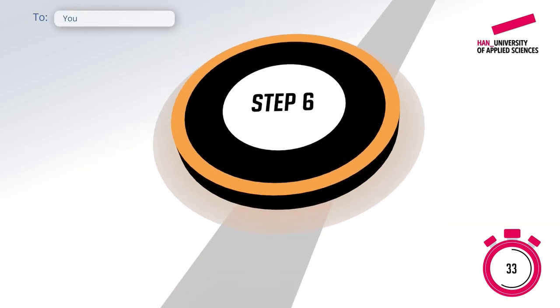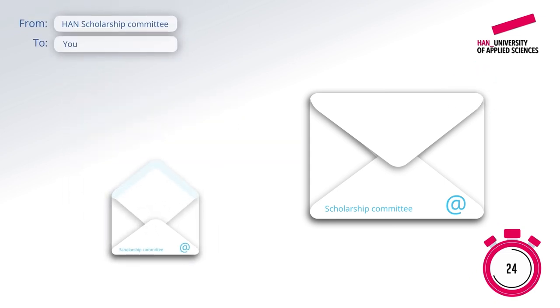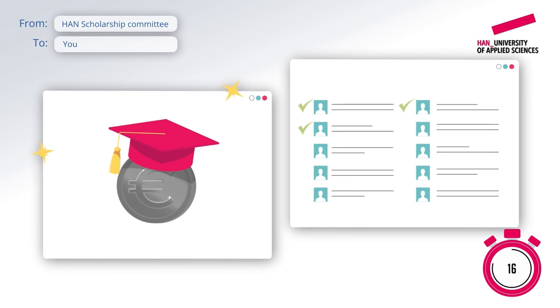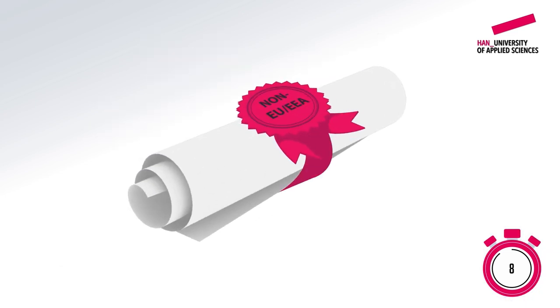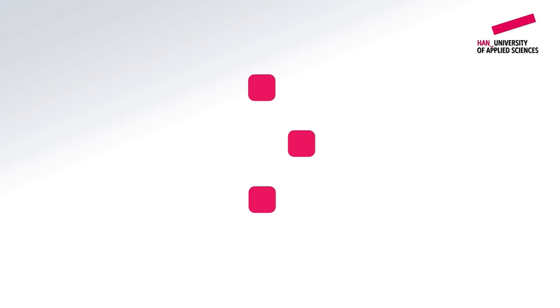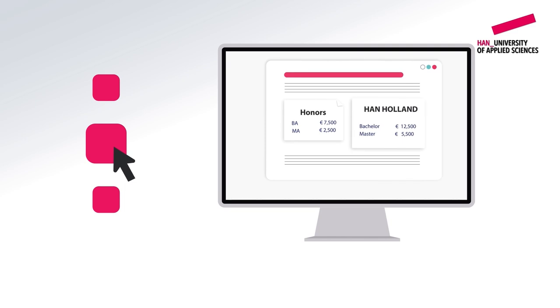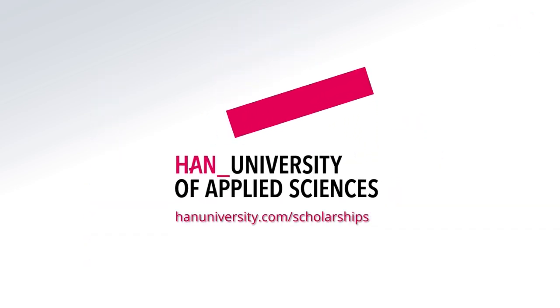Submit your portfolio to enter the scholarship selection well before the deadline of May 1st if you start in September, or October 19th if you start in February. An automatic email will confirm whether your portfolio was received in good order. The scholarship committee then reviews your portfolio and notifies you of the outcome before May 20th or November 3rd respectively. If accepted, you have one week to accept your scholarship. If you miss out, you may still have a chance to win an Honors Scholarship in second year. Scholarships are paid out once a year or per semester in October or March. Han scholarships cannot be combined and never cover your entire study fees. Visit hanuniversity.com for all the important info.